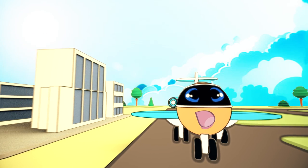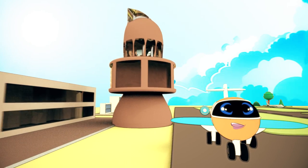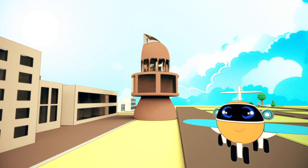Hi kids, it's Pete the Plane. Today we have some very special passengers — we have the Alphabet, the ABCs. They're all coming aboard and we're going to take a flight to Alphabet Island. Oh, here they come.